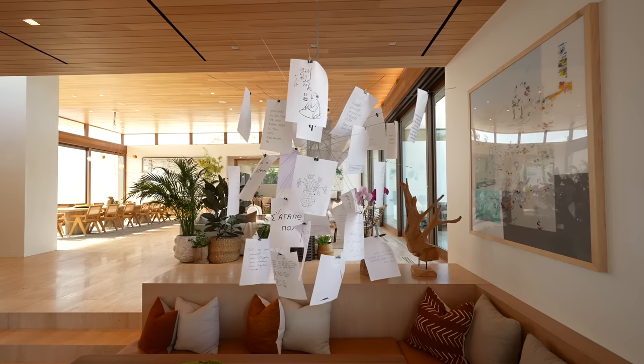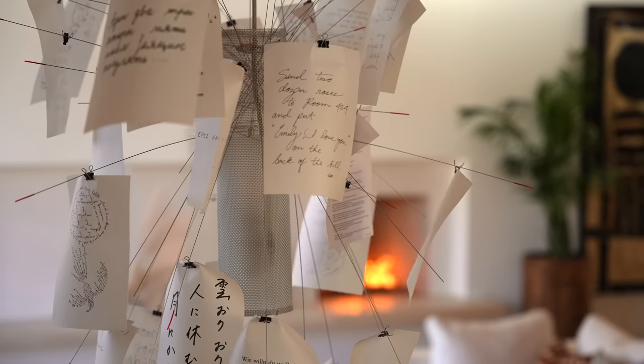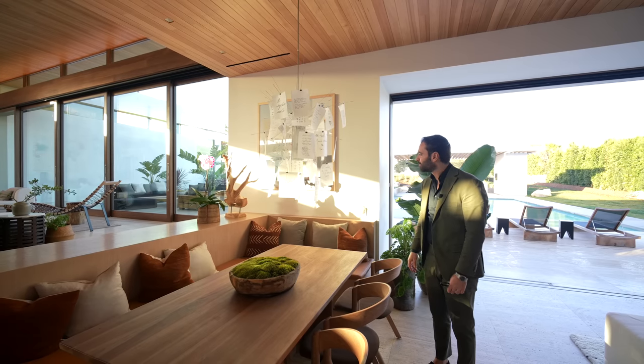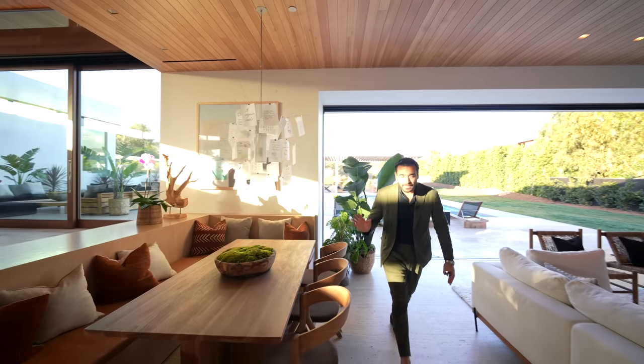I don't know what they say, but each piece of paper has a different language. I see French, German, Sanskrit, Japanese, Romanian, Arabic. Really, really interesting. With that, we're done with the family room and the dining area. Now let's cover the kitchen.